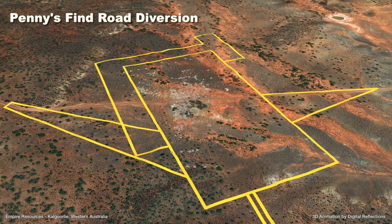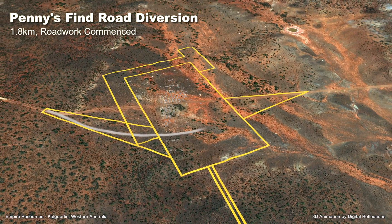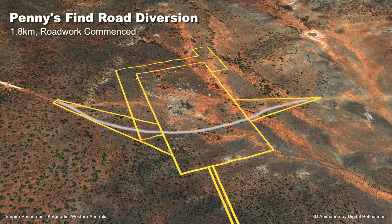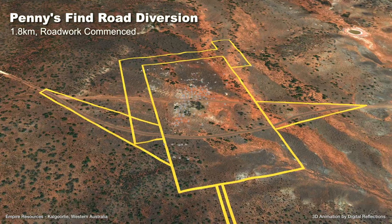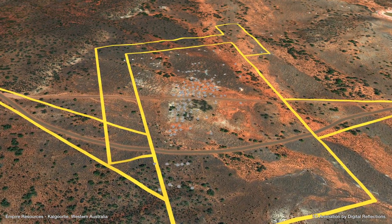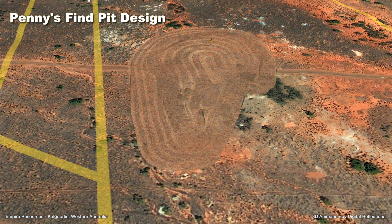Road realignment works have commenced in preparation for open pit mining. The Penny's Find ore reserve is contained within a single open pit to a depth of 80 metres, with the ore to be trucked off-site for treatment through a toll milling facility, using conventional gravity recovery and a CIL circuit.